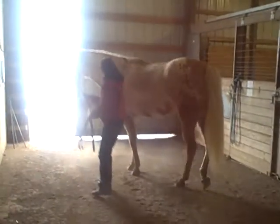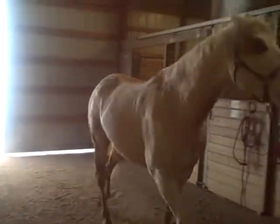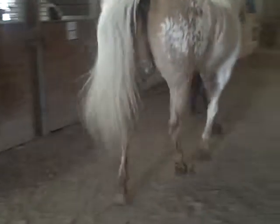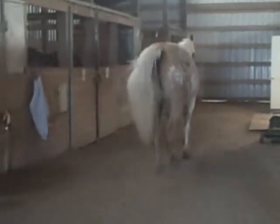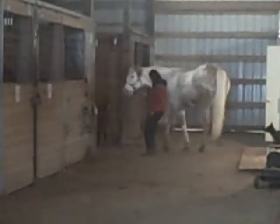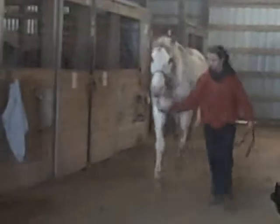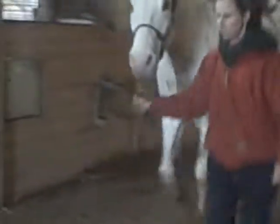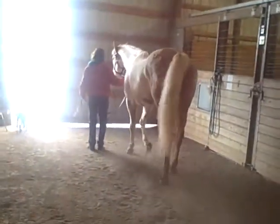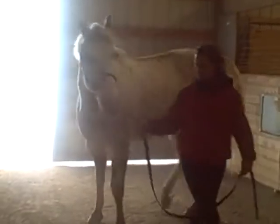All right, and now we'll jog. Now she'll come back towards us. And now we will go up and lunge him. Thank you.